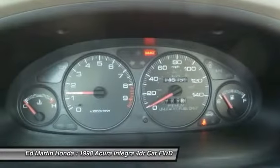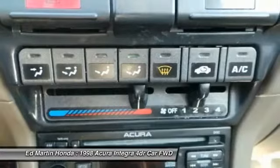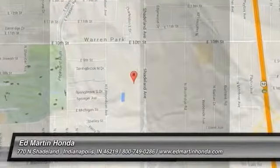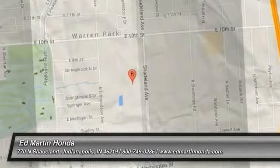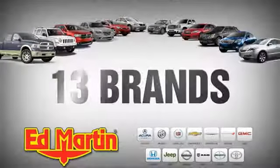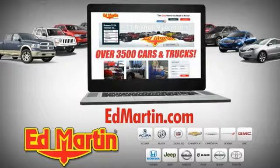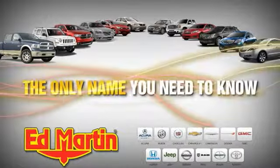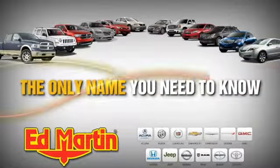This vehicle offers reliability and good looks at a great price, so come in and take a test drive today. Nine locations, 13 brands, and over 3,500 new and used cars and trucks online at edmartin.com. Ed Martin is the only name you need to know.